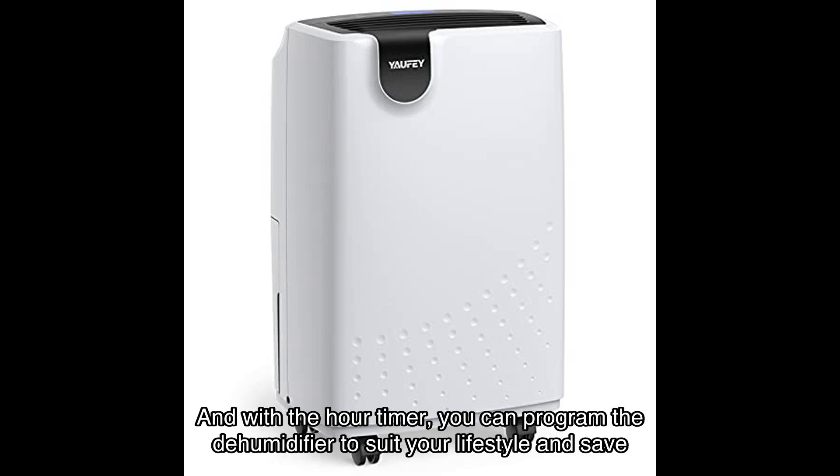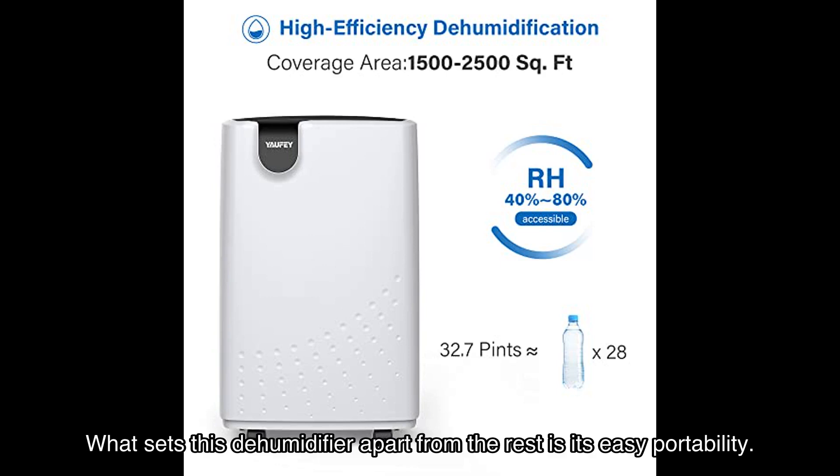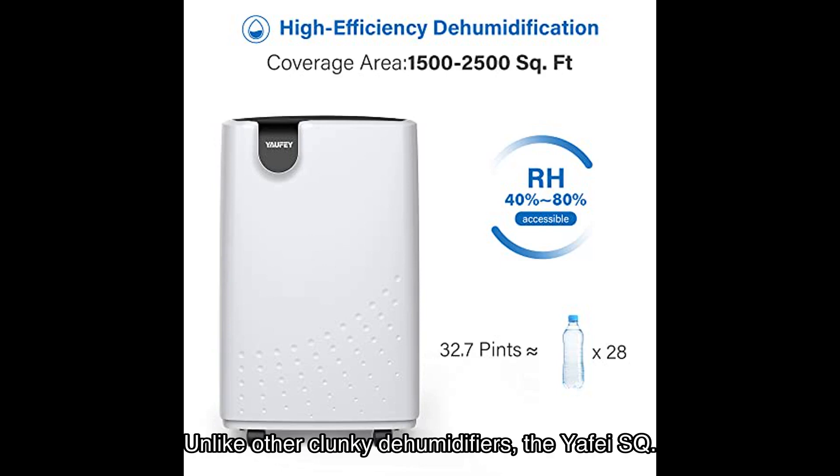What sets this dehumidifier apart from the rest is its easy portability. Unlike other clunky dehumidifiers, the Yuffie SQ Fort Home Dehumidifier is designed with built-in wheels and handles, making it incredibly easy to move from one room to another. It's the perfect balance of power and convenience.